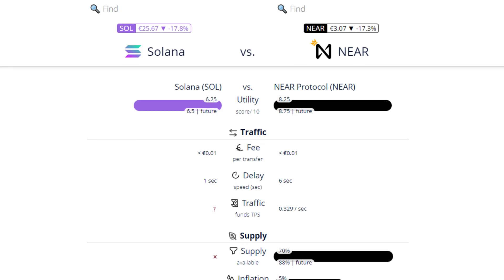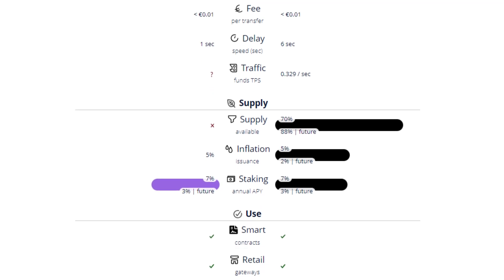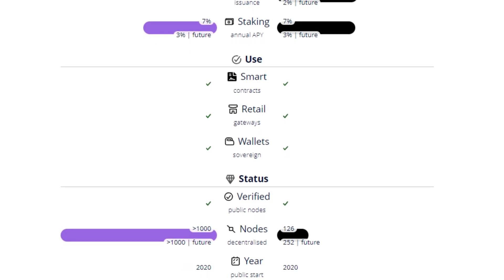If recent project announcements are something to go by, Solana stands out as the most fierce competitor here, namely because they recently launched plans to launch an EVM-compatible smart contract layer, much like Aurora, while NIR just launched a NIR Pay project to rival Solana Pay. Coincidence? We think not. Most agree that NIR has an edge over Solana when it comes to its technical features, and its sharding processes in particular stand out among the competition.